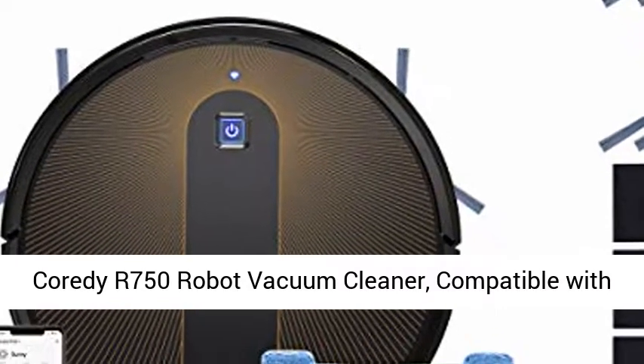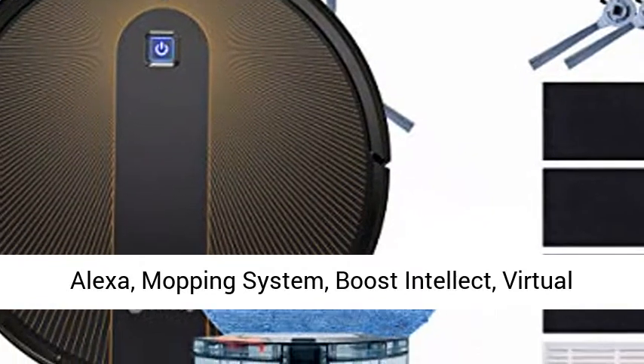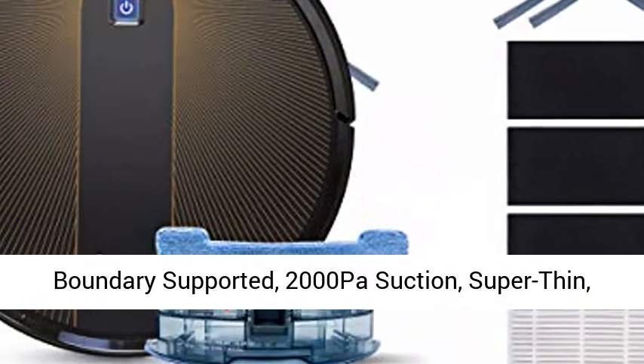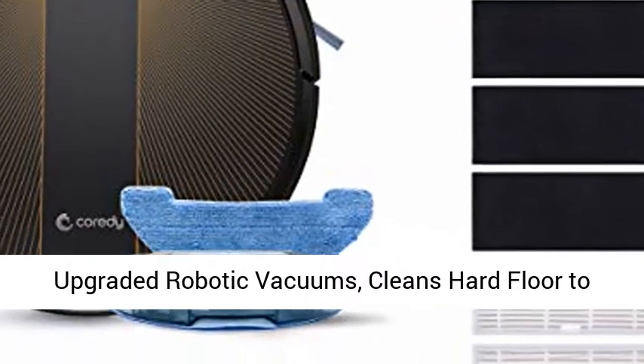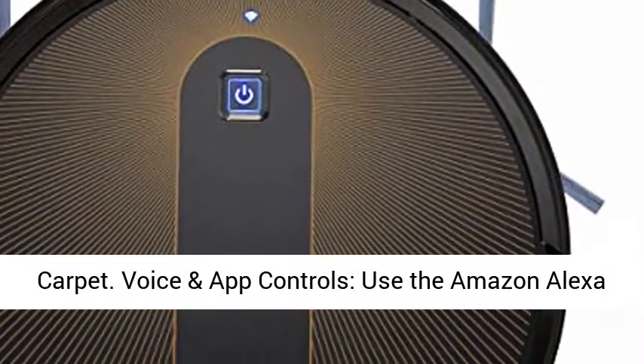Cordy R750 Robot Vacuum Cleaner, compatible with Alexa, mopping system, boost intellect, virtual boundary supported, 2000 pascal suction, super thin, upgraded robotic vacuums, cleans hard floor to carpet.